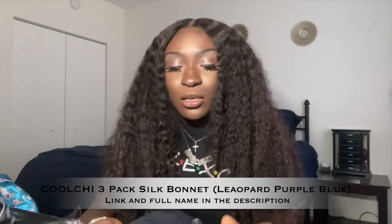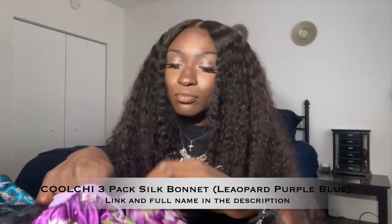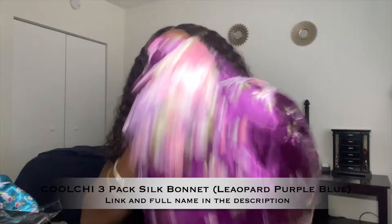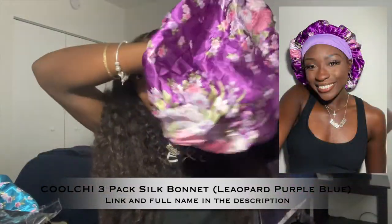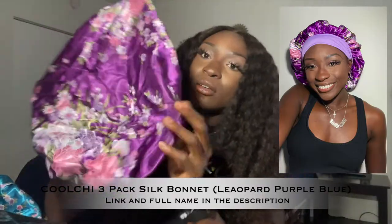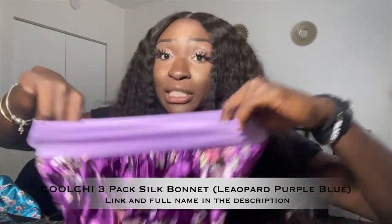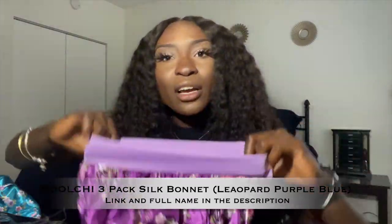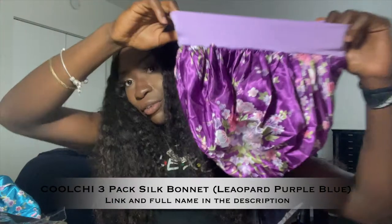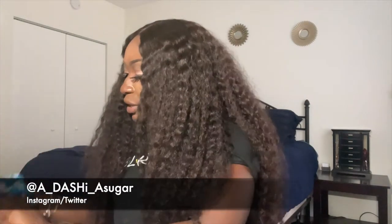The third bonnet in the pack is the same type — a regular bonnet with a little extra volume — and it comes in purple. It has a very pretty, nice satin pattern and a wide, flexible band. It's not going to be super tight on your head but snug enough that it's not going to slide off. These are very pretty. That's it for the three-pack and the cute little gift they included.